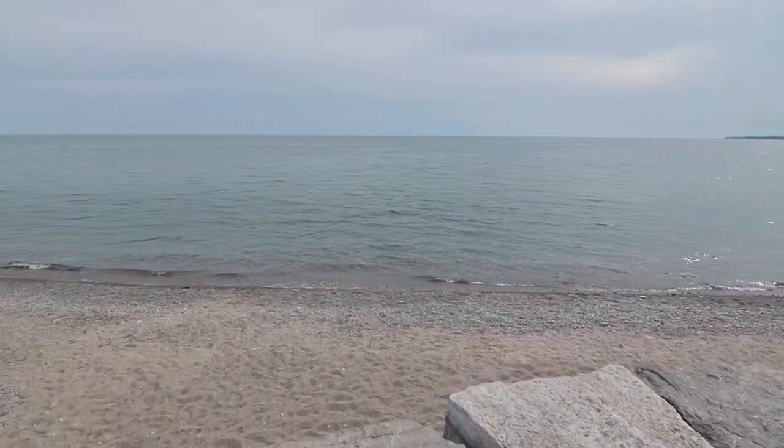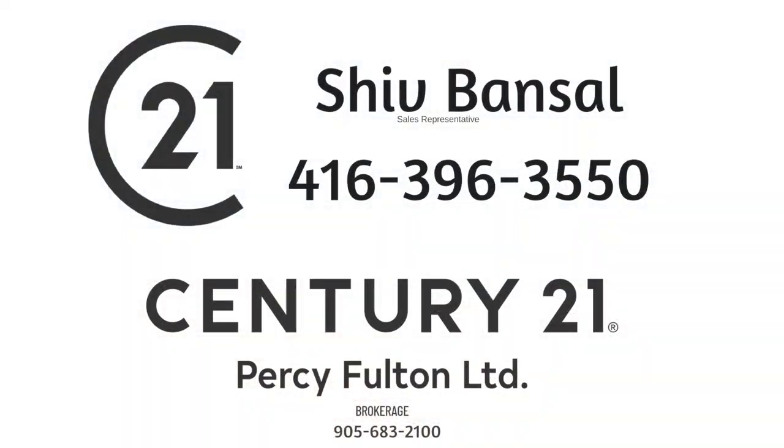Thinking of selling or buying? Call Shiv Bansfield at 647-523-8201.